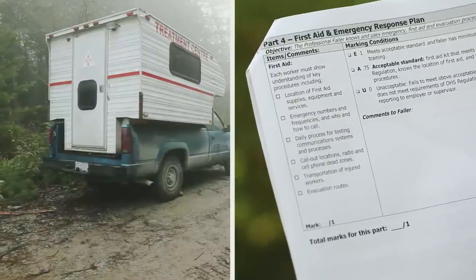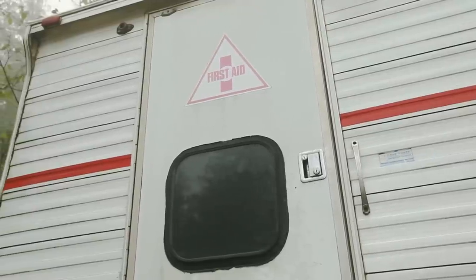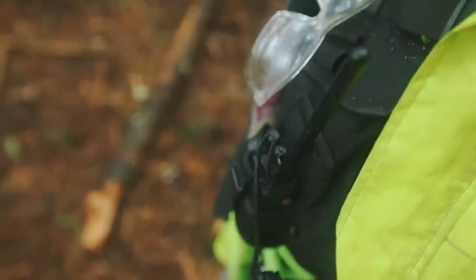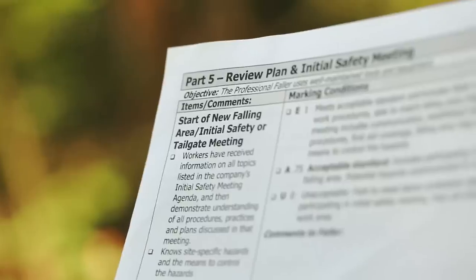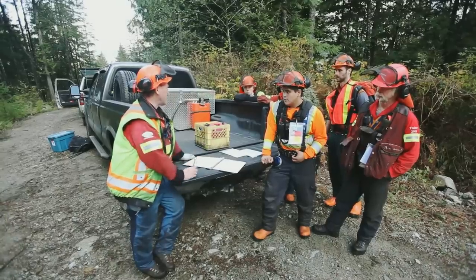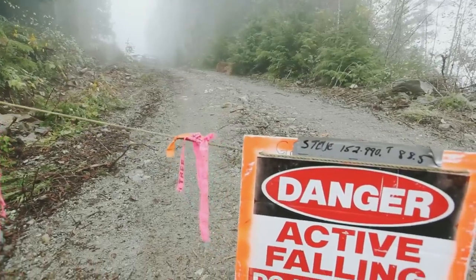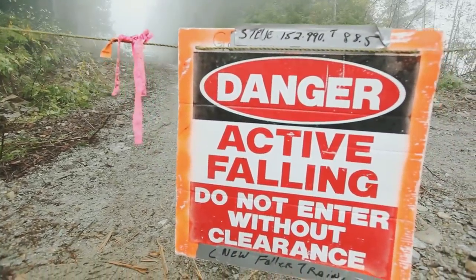Part 4, First Aid and Emergency Response Plan. The faller must be able to access first aid supplies, know how to give first aid if they are acting as qualified assistance, and be able to initiate the emergency response procedures. Part 5, Review Plan and Initial Safety Meeting. It's important that the faller participates in the initial safety meeting so they can demonstrate understanding of all site-specific hazards and procedures for entering and working in the active falling area.